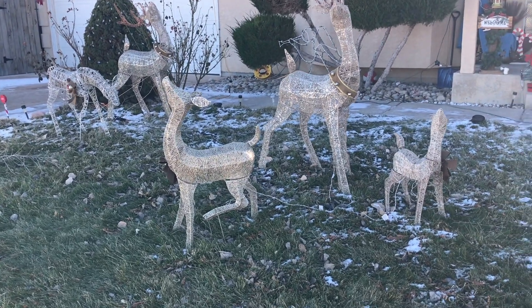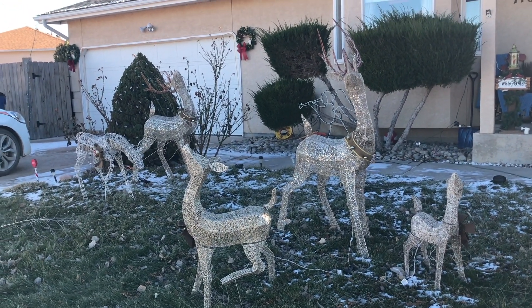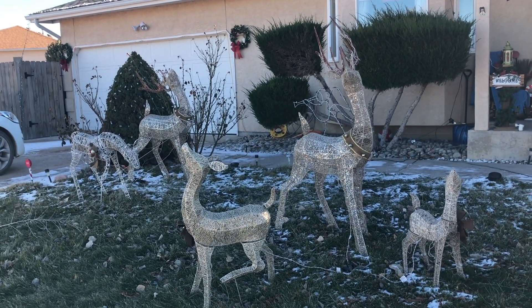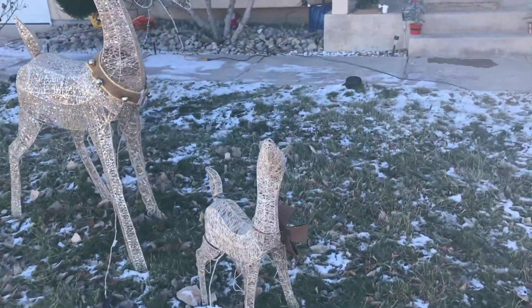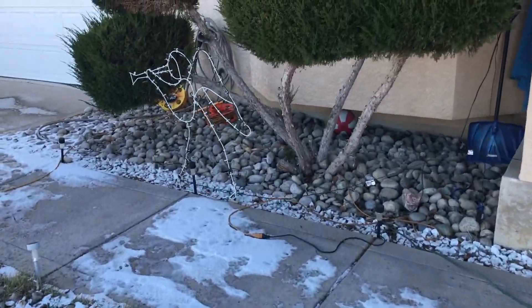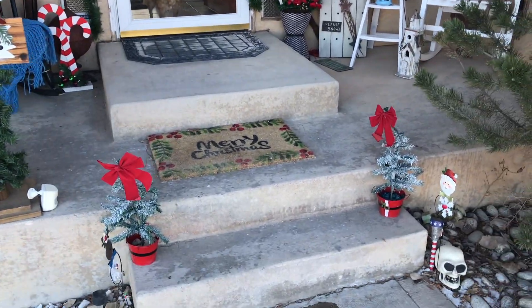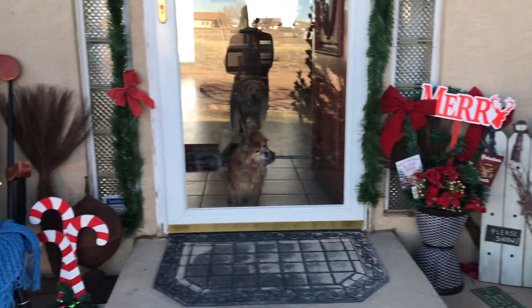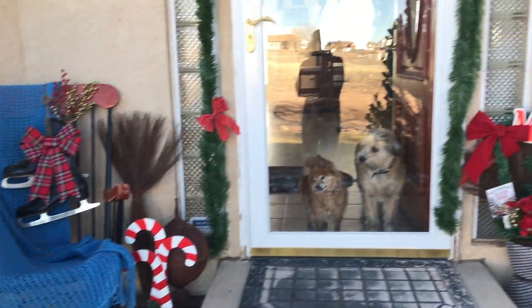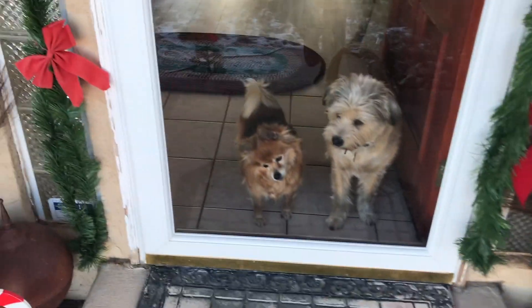Hey guys, welcome back, Renee here. As promised, I'm going to do a quick house tour of my Christmas decor. This is the front of my house — I have two wreaths over on the garage. It's really windy so I'm sorry if you can't hear me. I have my family of deer here, and there's my angel. As you come up on my porch I have my welcome sign and my trees that I made, with garland going up and over my door.